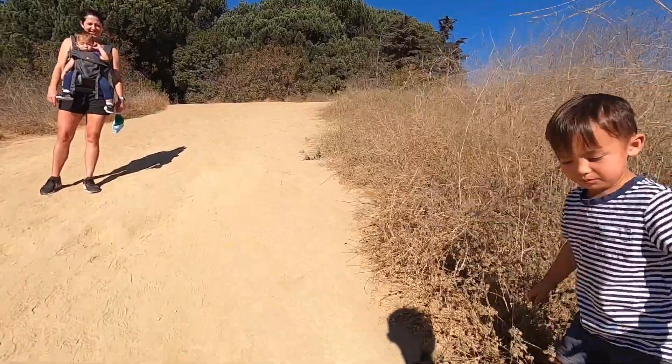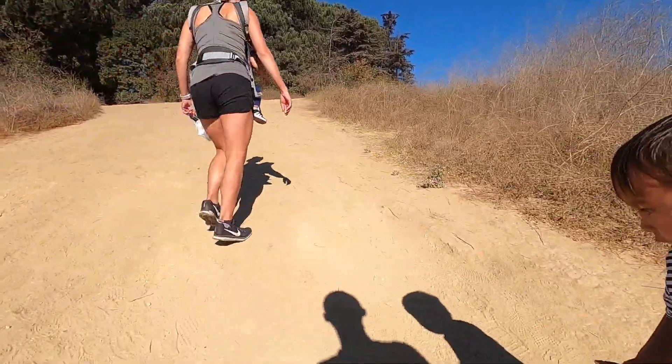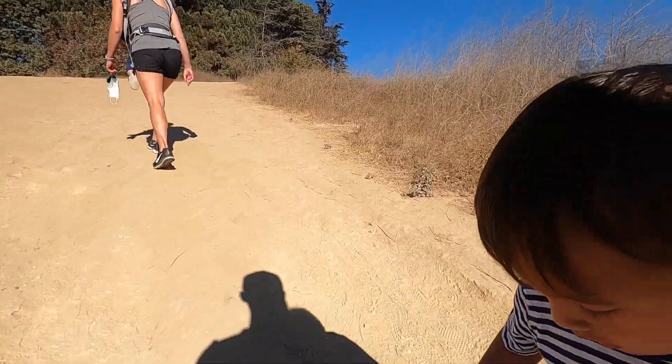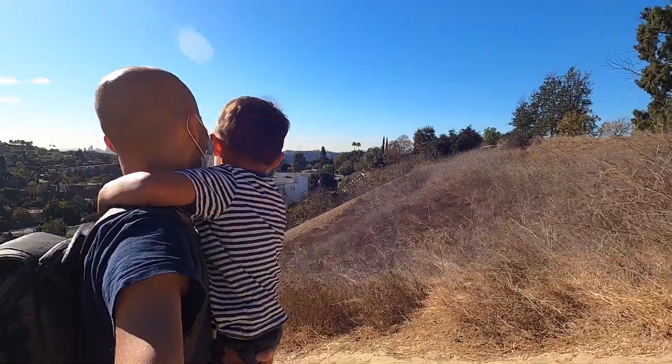You're doing a good job. Look at the city!